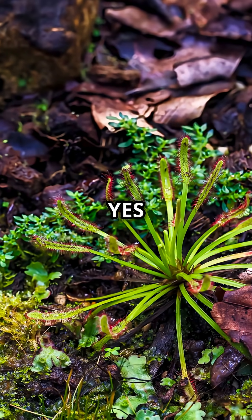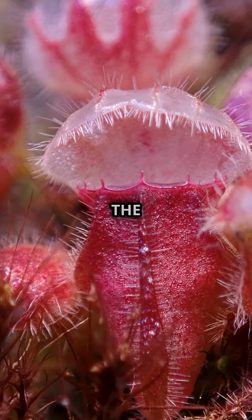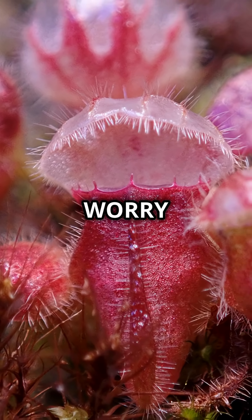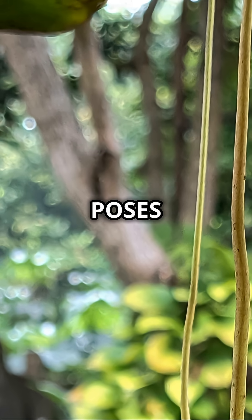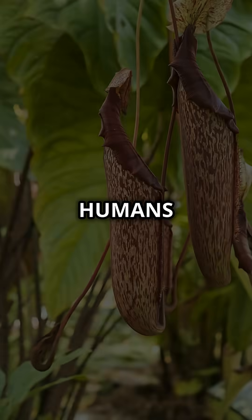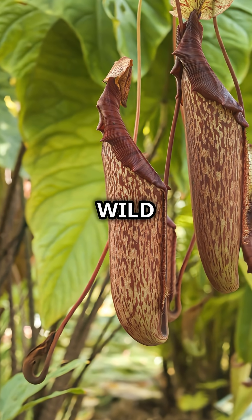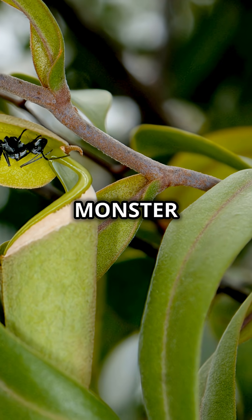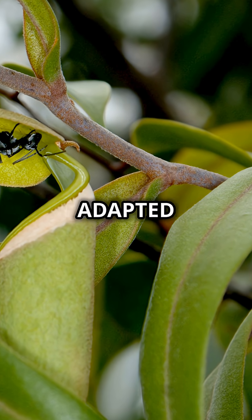So yes, this plant can and does eat small animals, making it one of the most extraordinary predators in the plant kingdom. But don't worry — despite its fearsome reputation, the giant pitcher plant poses no threat to humans. You can safely admire it up close, as long as you respect its wild home. This plant isn't a monster at all; it's simply a survivor, perfectly adapted to life.